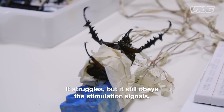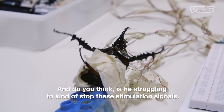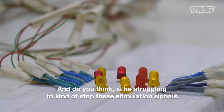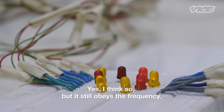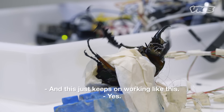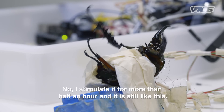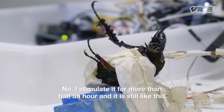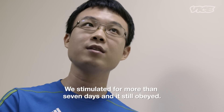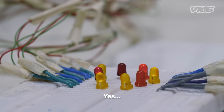He struggles himself, but it still responds to the stimulation signals. Do you think he's struggling to stop these stimulation signals? Yes, I think so. But still it responds. Yeah, you can see. And this just keeps on working like this? Oh yes. It doesn't get used to it. I stimulate it for more than half an hour and it's still like this. We stimulate for more than seven days — more than one week — and it keeps working. Yes.